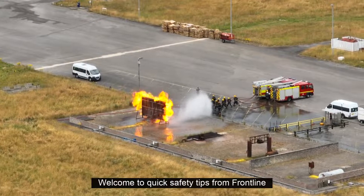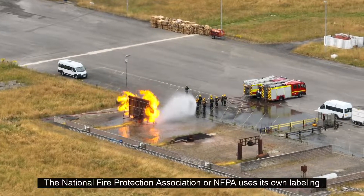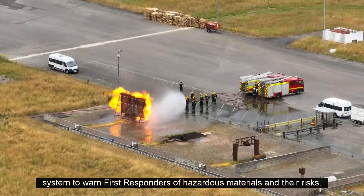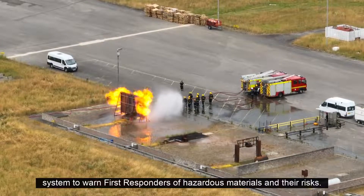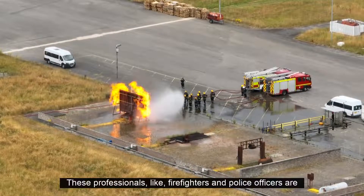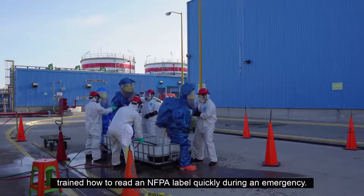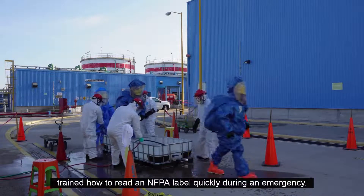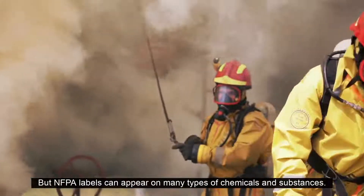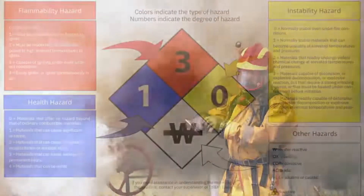Welcome to Quick Safety Tips from Frontline. The National Fire Protection Association, or NFPA, uses its own labeling system to warn first responders of hazardous materials and their risks. These professionals, like firefighters and police officers, are trained how to read an NFPA label quickly during an emergency, but NFPA labels can appear on many types of chemicals and substances, so it's good to know how to read them if you work with hazardous materials often.